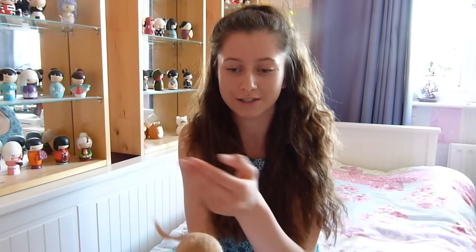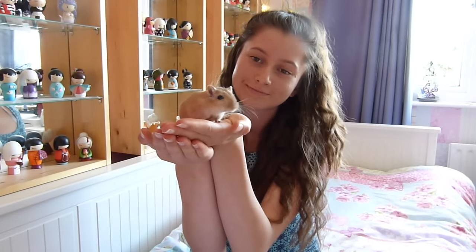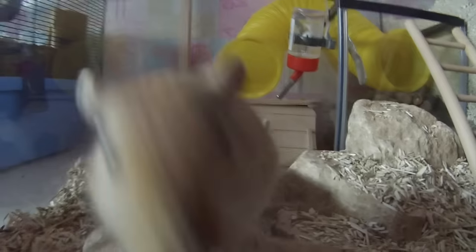Hi everyone, today's video is going to be all about how to tame a gerbil. From my personal experience, I feel like gerbils are fairly easy to tame. They are curious animals anyway and they are interested in you — just very inquisitive.